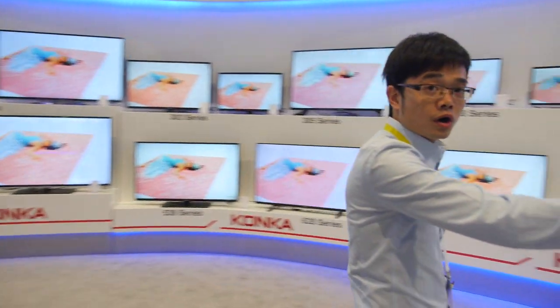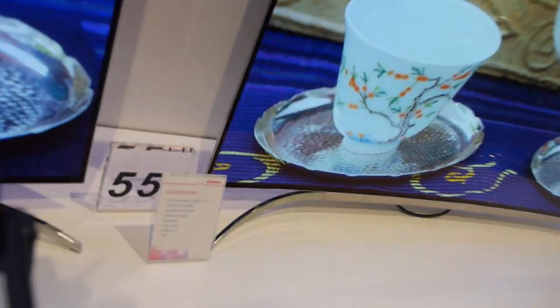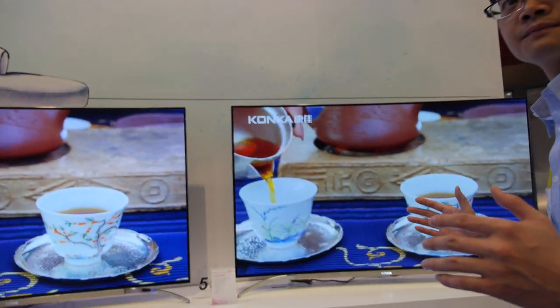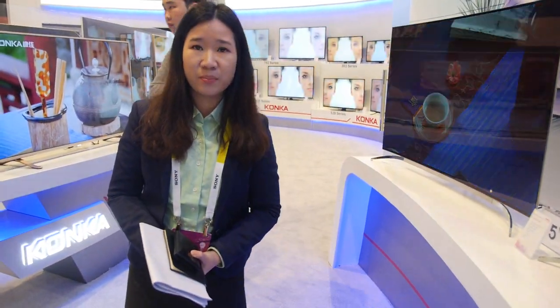So is everything 4K here? That one is not 4K — that's normal TV. And this is the OLED TV — a curved OLED. Is this the first time? Yeah, it's the first time. So how soon is this on the market? We are going to launch in May Day this year.